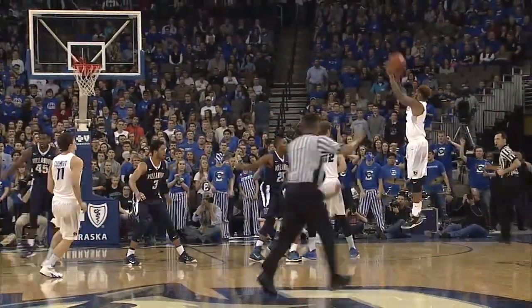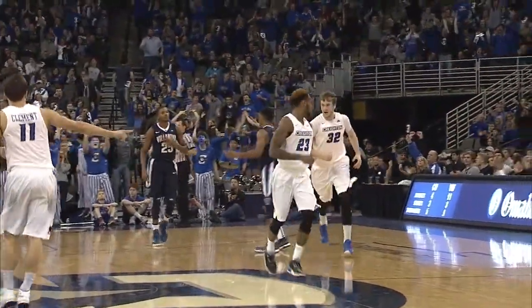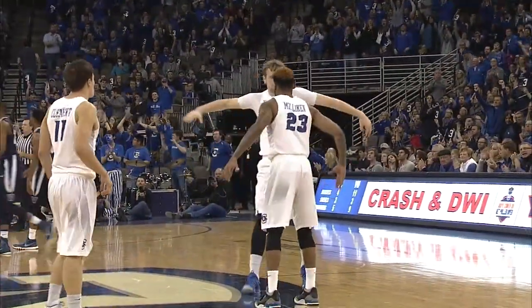Gives it up outside to Milliken, catch and release — three, bang! James Milliken!